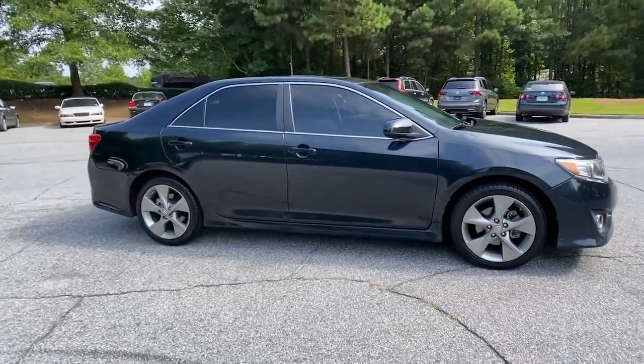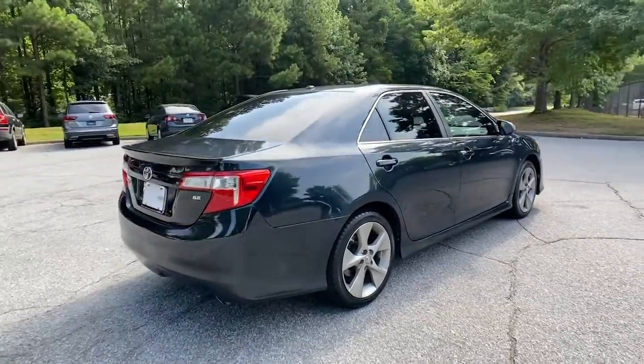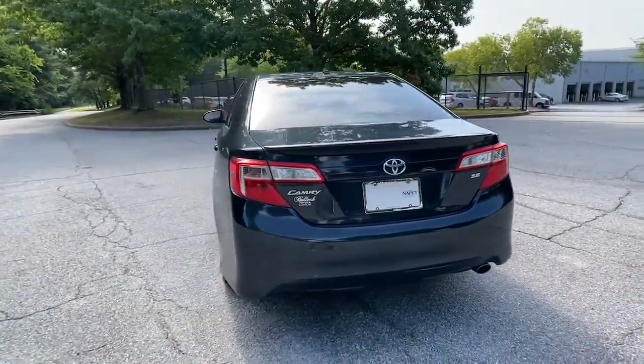Get a feel for the 2014 Toyota Camry. With less than 100,000 miles on the odometer, this vehicle stands out from the rest.